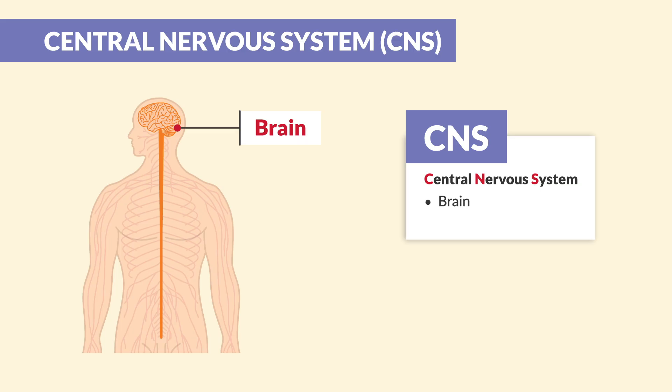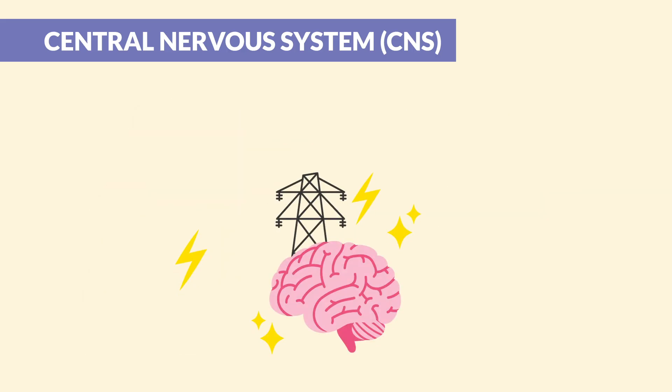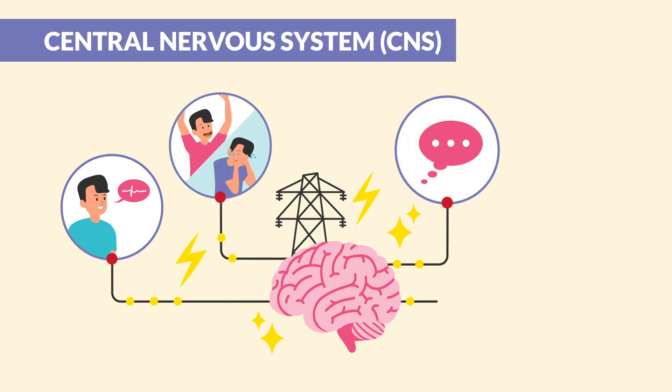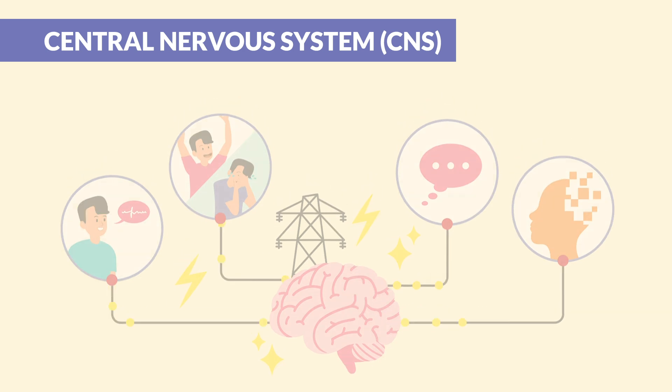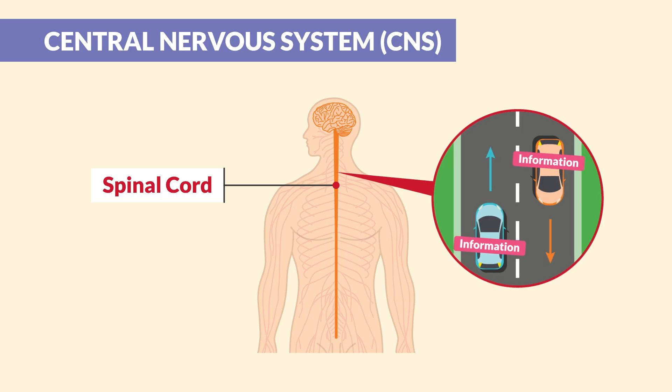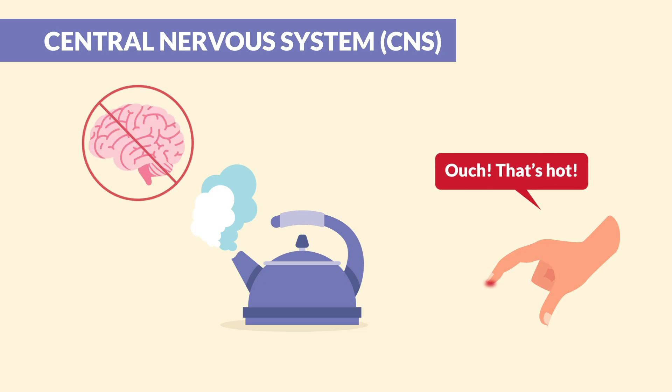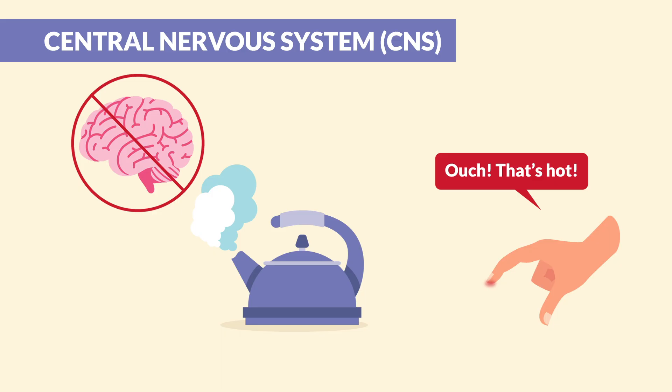Number one is the brain and number two is the spinal cord. The brain is like the powerhouse — it's where all the big decisions happen and where emotions, thoughts, and memories are stored. The spinal cord is like a super highway carrying information to and from the body. It also controls some fast reflexes — for example, pulling away your hand from a hot pan without needing the brain to decide first.